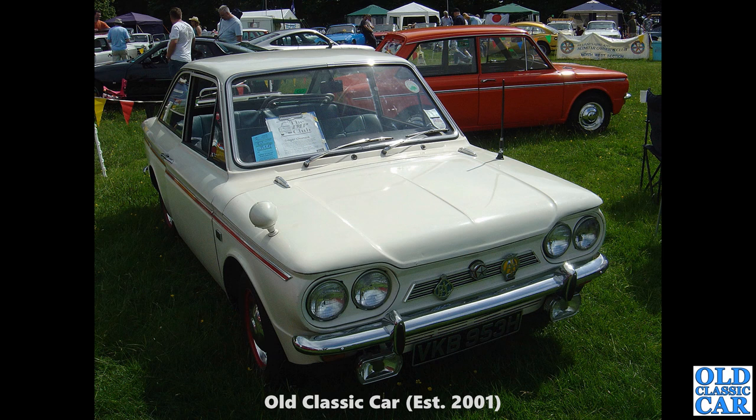Now to Tatton Park — this was quite a few years ago. We've got another fastback Singer Chamois here, in the four-headlamp version.